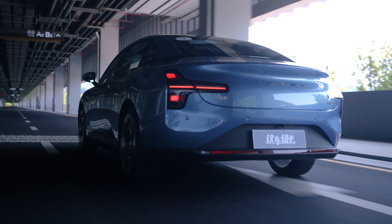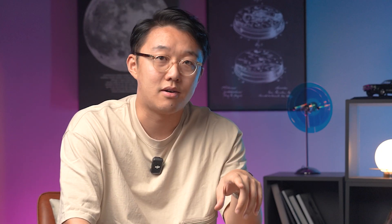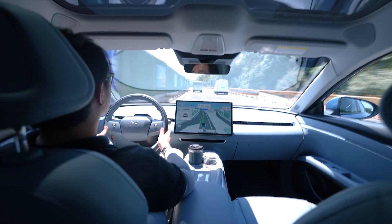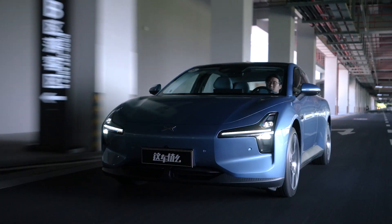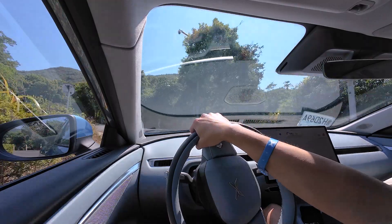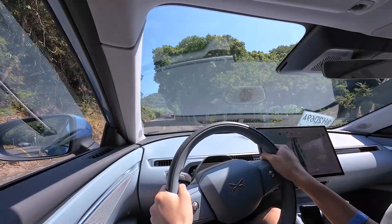Is the rear torsion beam setup really a deal-breaker? Well, it depends. As a car enthusiast, I do prefer something sportier or more solid, and it's not as premium as a multi-link suspension. But I'm not the target customer for this car. For everyday driving, this setup is adequate — tuned well for city streets and highways, so it feels well balanced, not too stiff or soft. The body roll during cornering is nicely controlled, and I think that's enough.